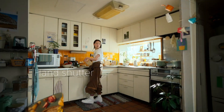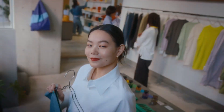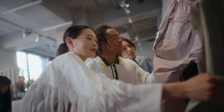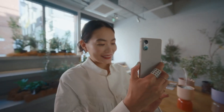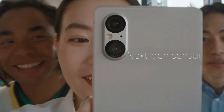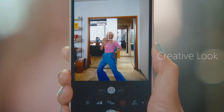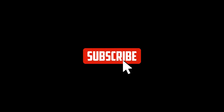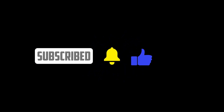So, there you have it, folks — a first look at the Sony Xperia 5V. It's compact, powerful, and packed with exciting features. If you're a Sony fan or just on the hunt for a unique Android flagship, this one is definitely worth keeping an eye on. If you enjoyed the video, give us a thumbs up and don't forget to subscribe for more tech updates.